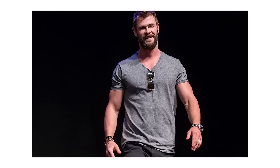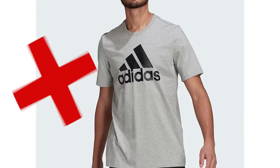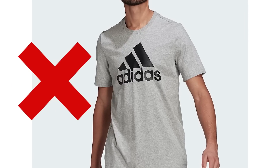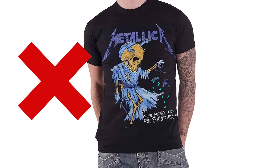There's nothing sexier than a guy in a well-fitting t-shirt that highlights his torso and arms. However, always avoid graphic tees — this is a list of wardrobe essentials for men, not boys. T-shirts with big logos or graphics just make you look like an overgrown man-child.